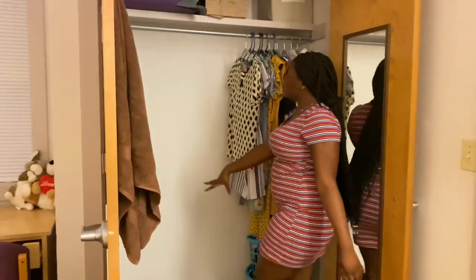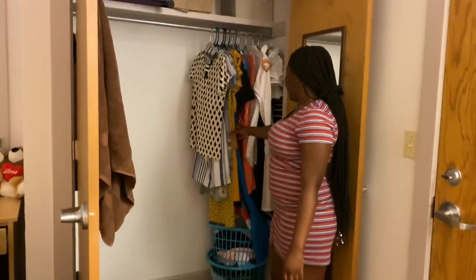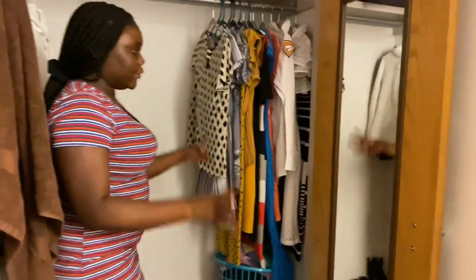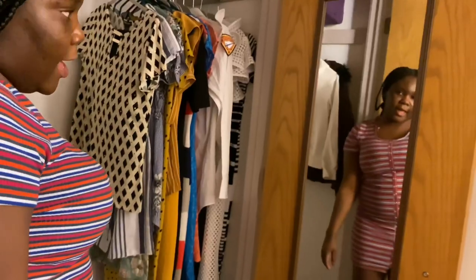I've got my shoes and some stars up top, my clothes are here — I need to get more hangers so I can hang more clothes. I've got my laundry basket and my towel hung there. And this is a full-length mirror so I can take pictures and look at myself when I get ready.